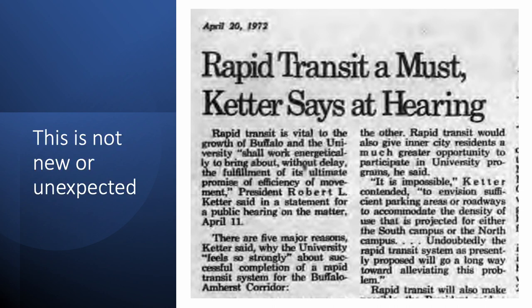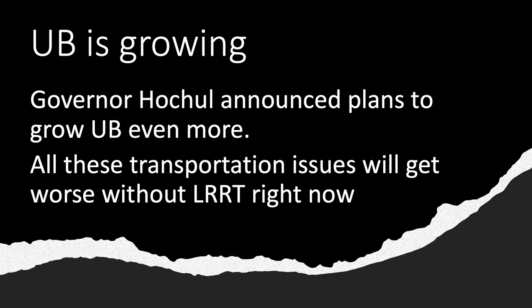The absolute necessity of light rail rapid transit for the Amherst corridor has been recognized for decades. At an April 11, 1972 meeting, then UB President Robert Ketter emphasized that this is a must. Governor Hochul recently announced plans to expand UB even more. All these bus issues are going to get worse unless we build LRRT light rail rapid transit right now.